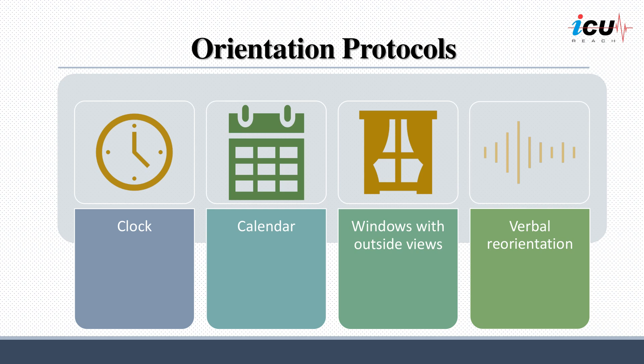It is important to maintain orientation for critically ill patients. Provision of clocks, calendars, windows with outside views, and verbally reorienting patients may help the patient in reorientation to date, time, and surroundings. This may mitigate confusion that results from disorientation in unfamiliar environments.